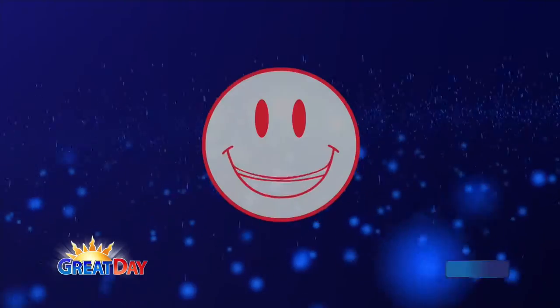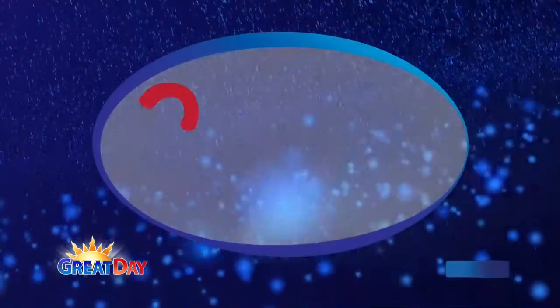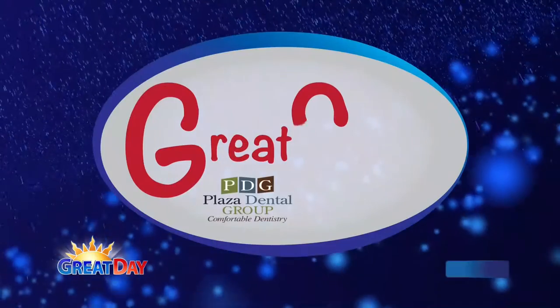It's past nine o'clock. Welcome back to the program. Oh, look who is here, smiling ear-to-ear. It's Dr. Stephanie Moyen from Plaza Dental. It's because it is time for great smiles.